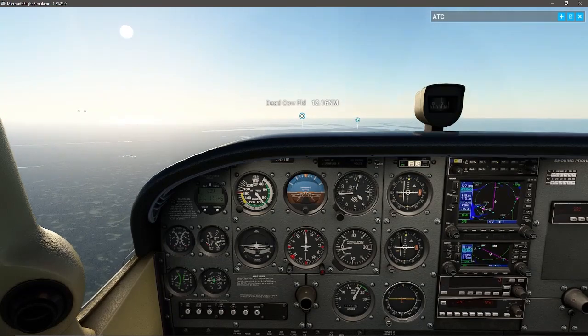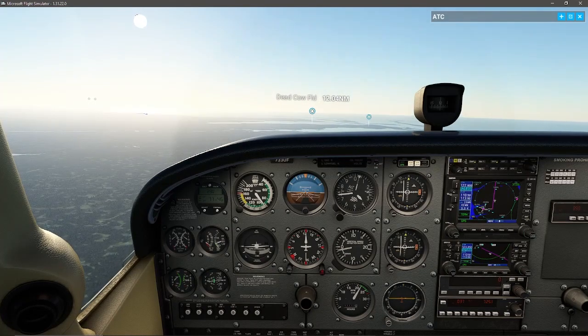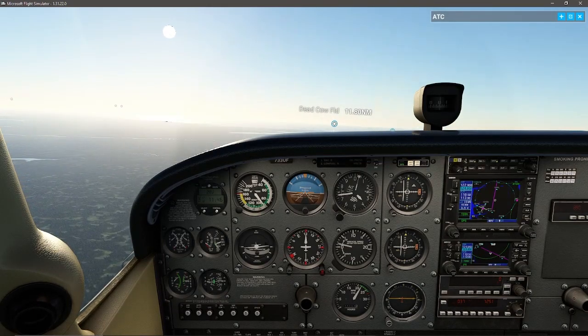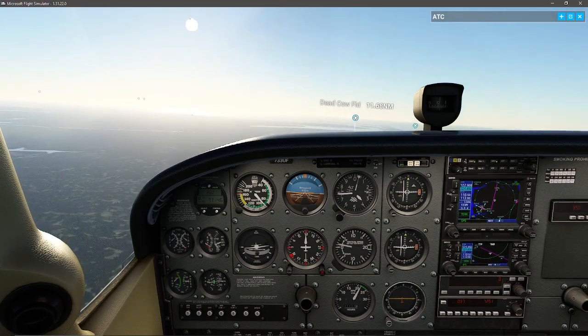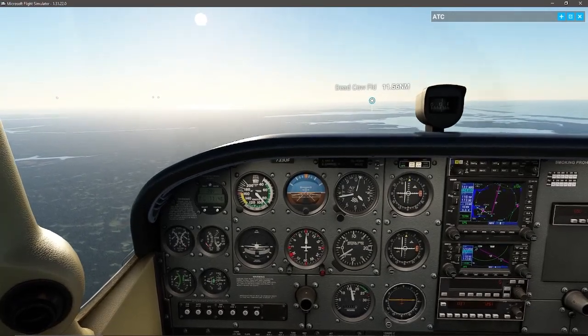We've climbed about 200 feet above our designated altitude, so we can start to begin our descent. We would obtain weather information if this airport had it — it does not. Altimeter set, mixture adjusted for smooth operation which is going to be rich. Power set to achieve about a 500 foot per minute descent.